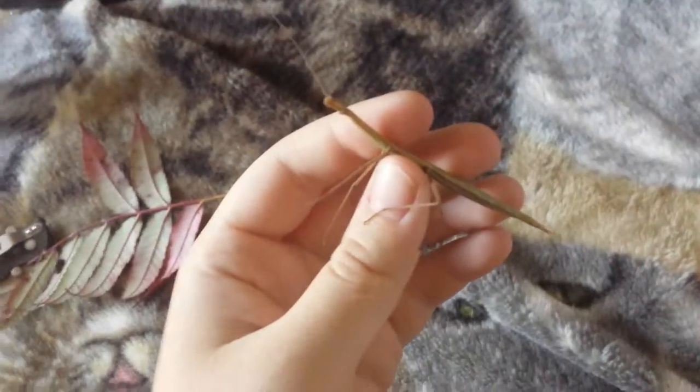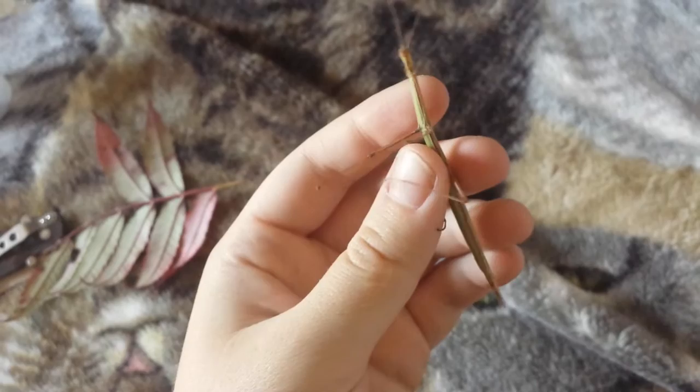Hey guys, it's a proud cat lover, and I want to show you my stick bug, or my walking stick that I caught. It's a really pretty green one.